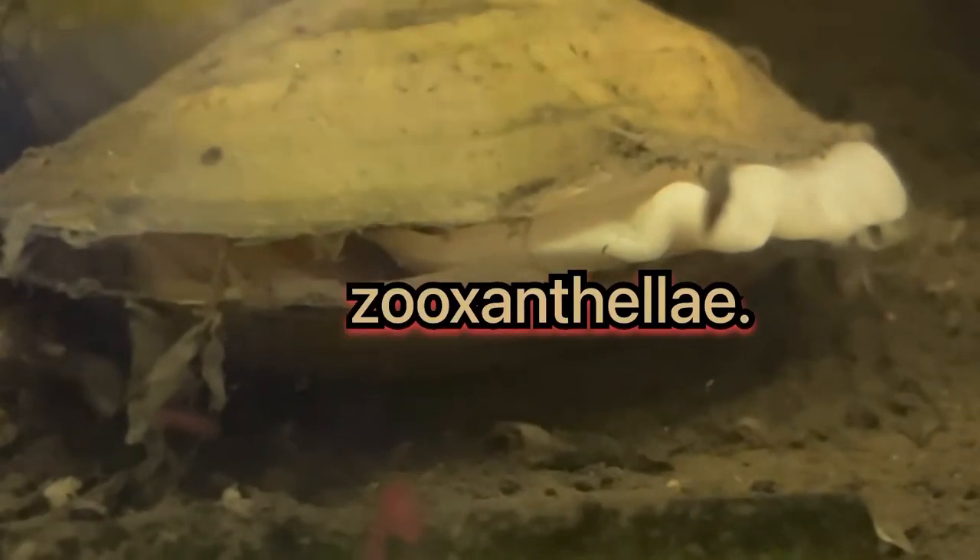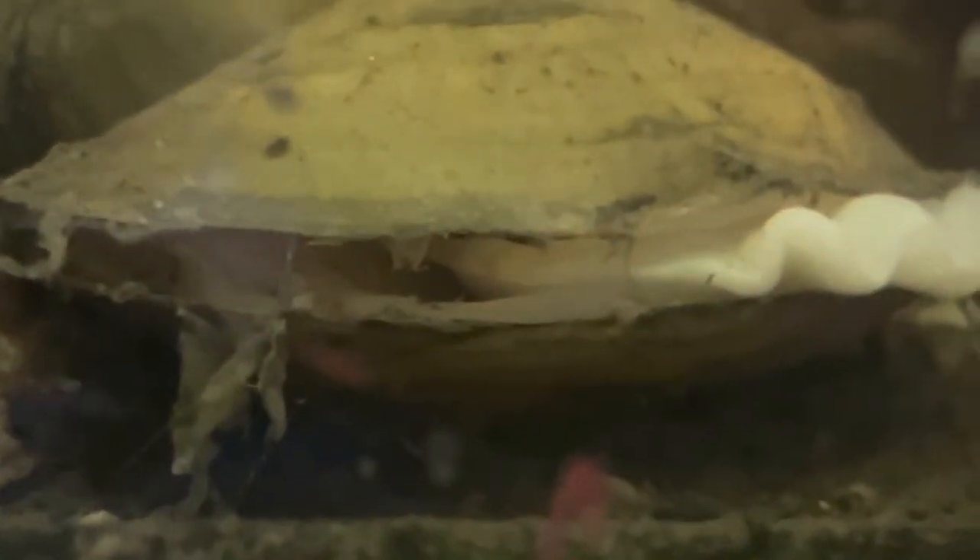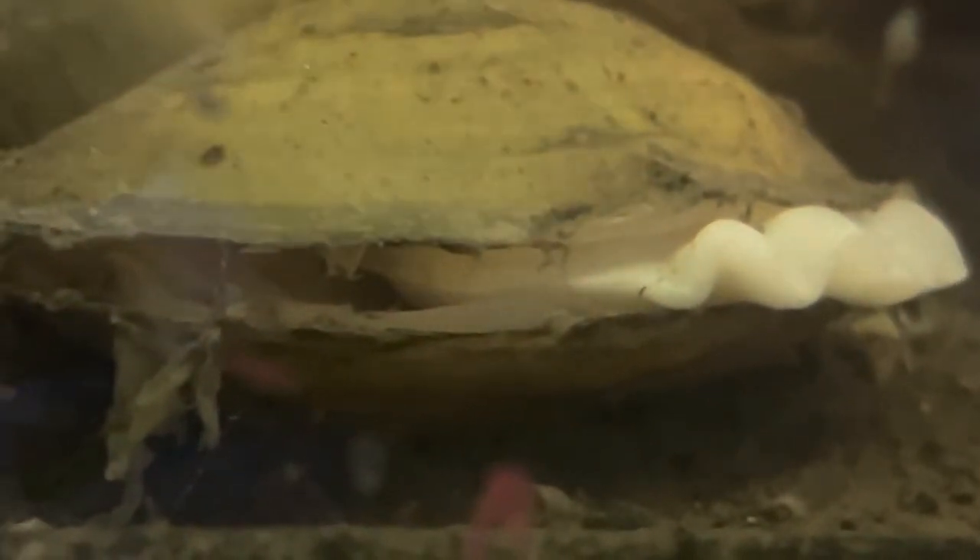Clams also have another way of obtaining food — they form a symbiotic relationship with algae such as zooxanthellae. This algae actually lives in the mantle of the clam, and while the mollusk takes in the nutrition and nitrogen that the algae needs to feed, the algae in turn provides the clam with nutrients it needs to survive.